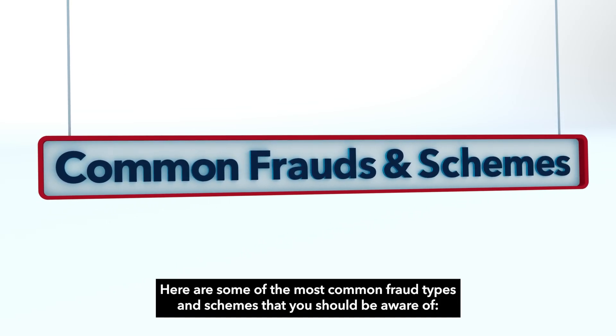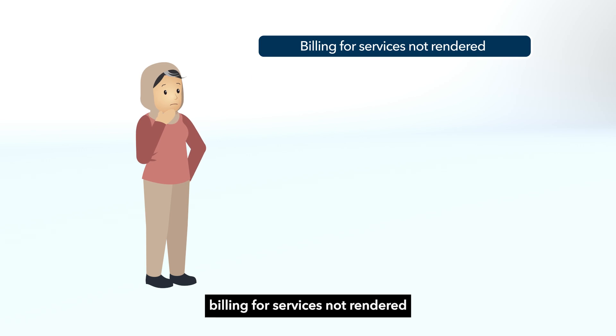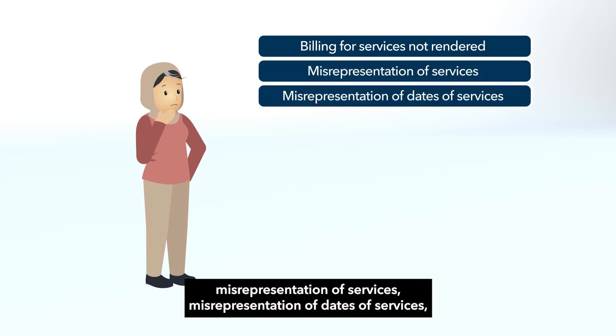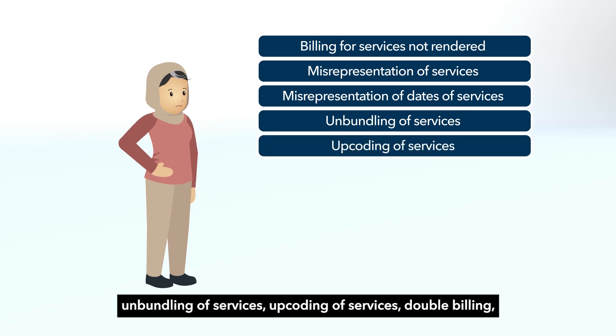Here are some of the most common fraud types and schemes that you should be aware of: billing for services not rendered, misrepresentation of services, misrepresentation of dates of services, unbundling of services, upcoding of services, and double billing.